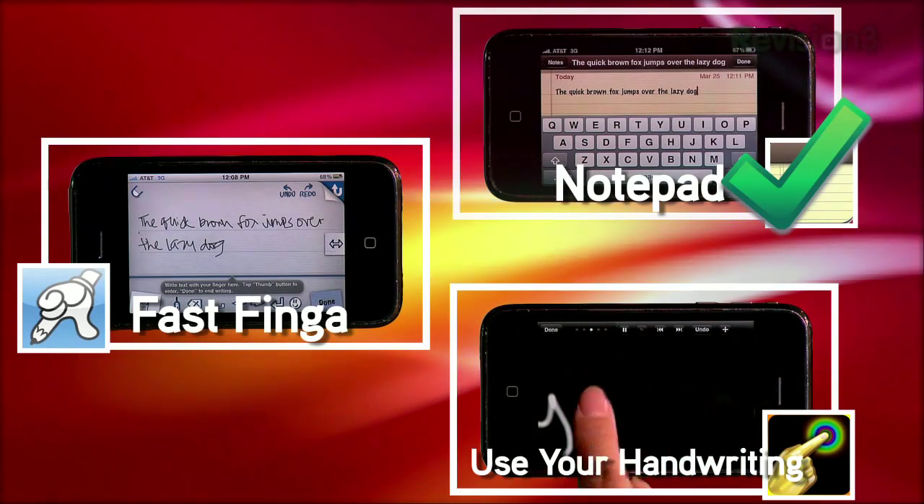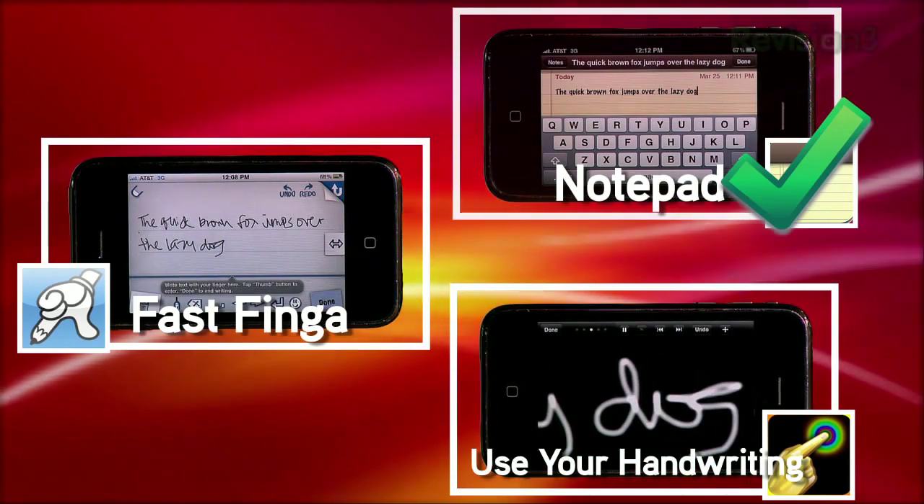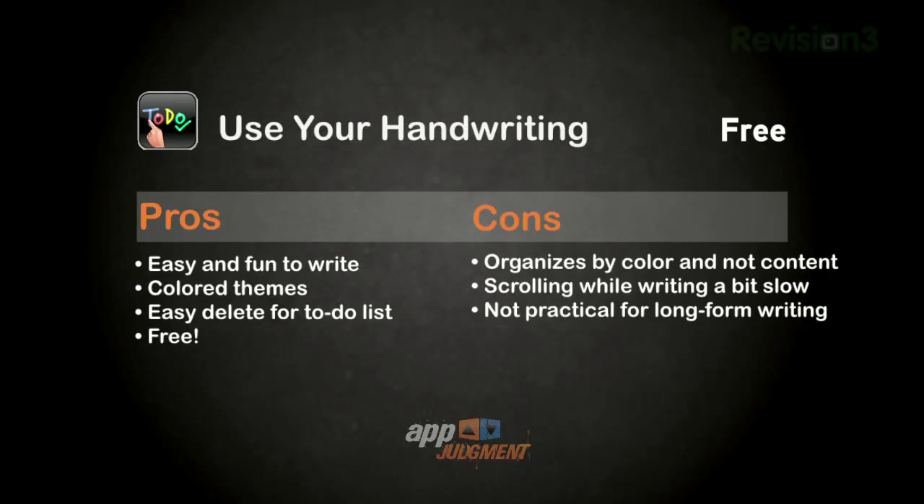And there you have it. Let's keep in mind that with the iPad coming out soon, handwriting could become more popular with the larger screen. In time, we'll see if people start to give up the physical notepad. Until then, if you want to get a feel of how handwriting works on iPhone, check out Use Your Handwriting since it's free. I don't enjoy the way they organize your lists, but it's free and you can see if handwriting is practical for you.